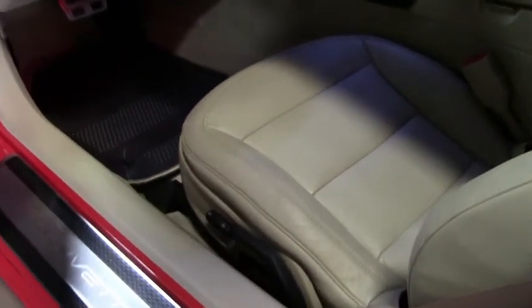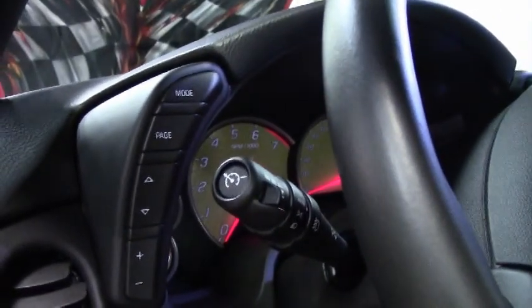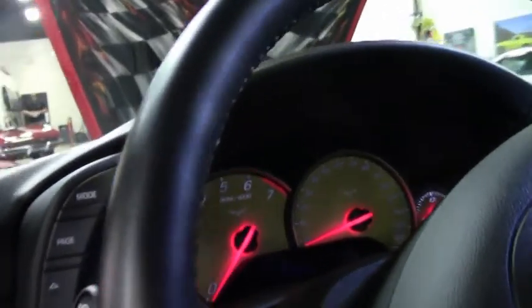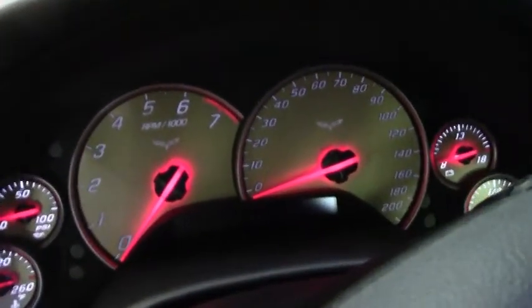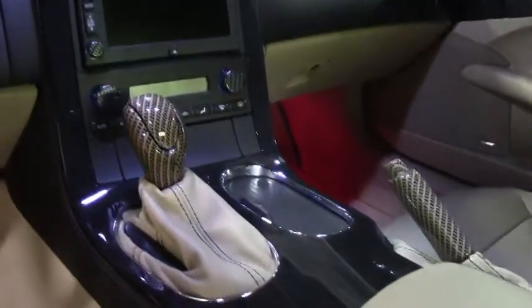This is really a beautiful masterpiece of a Corvette. Obviously a garage-kept baby. It's a certified pre-owned, one owner, clean Carfax. Drives great and everything works correctly.